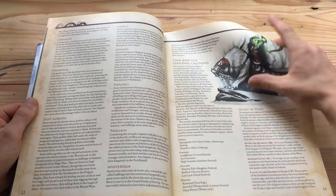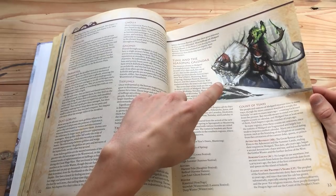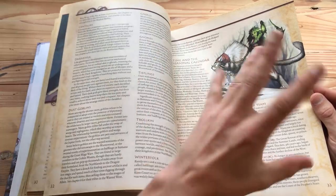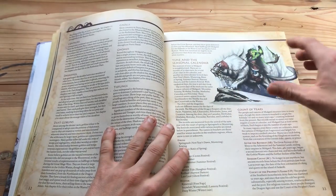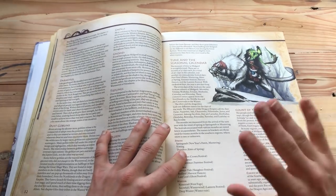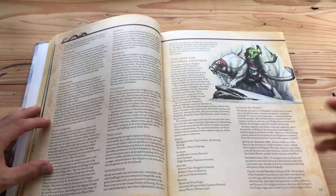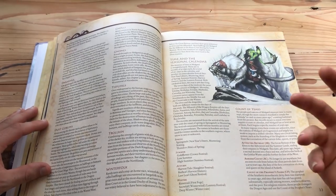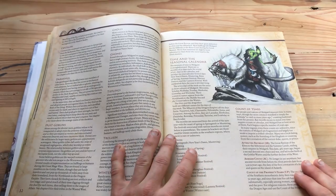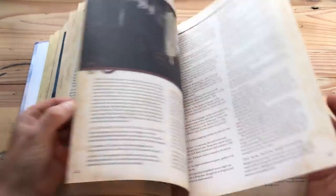There are some of the races — this artwork is also in the Midgard Heroes book. For example, there are Tieflings and Halflings, but the information about these playable races is actually in the Midgard Heroes Handbook, so if you're a player there's no reason to buy this book. This book is actually totally meant for the Dungeon Master to run the Midgard campaign setting.